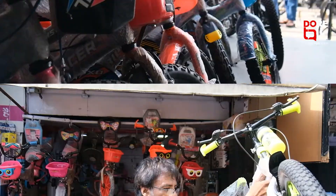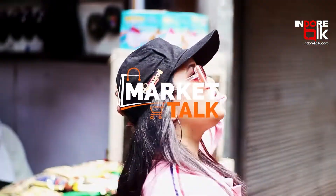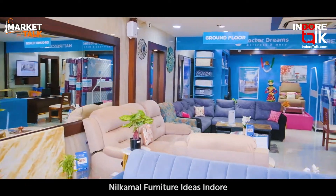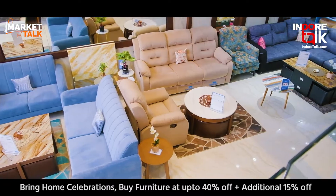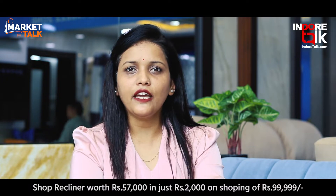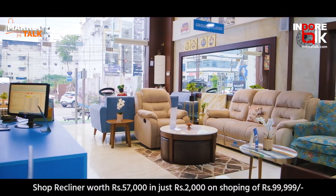Here we are at India's favorite furniture — the Nilkamal Furniture Showroom. If you think that Nilkamal Furniture only works in plastic, that is not the case. Nilkamal Furniture also works in wooden furniture with plastic, and in mattresses.